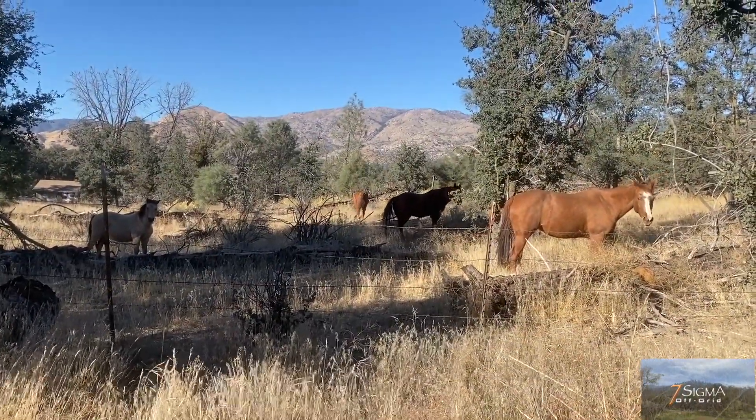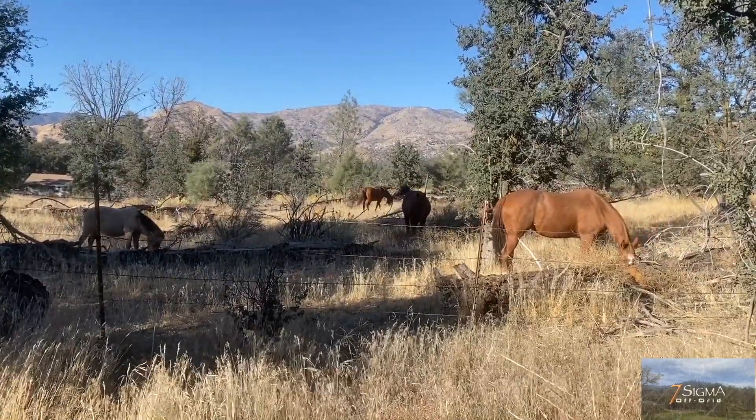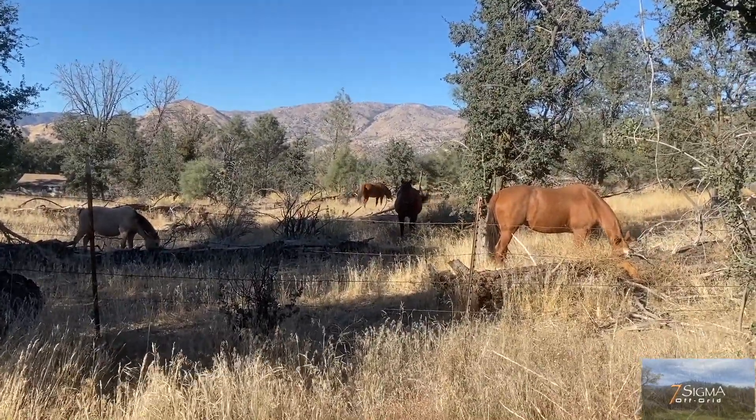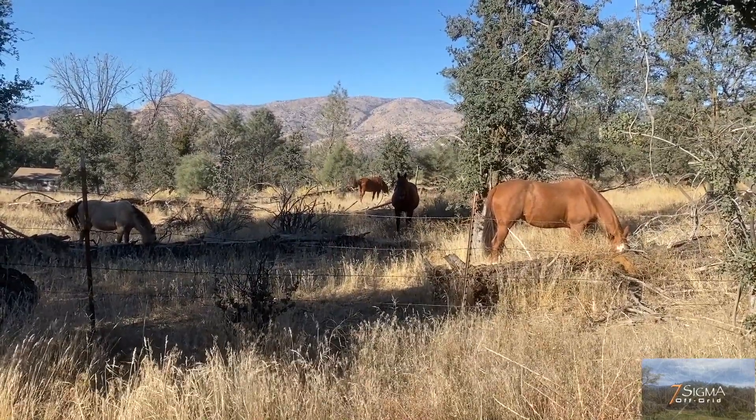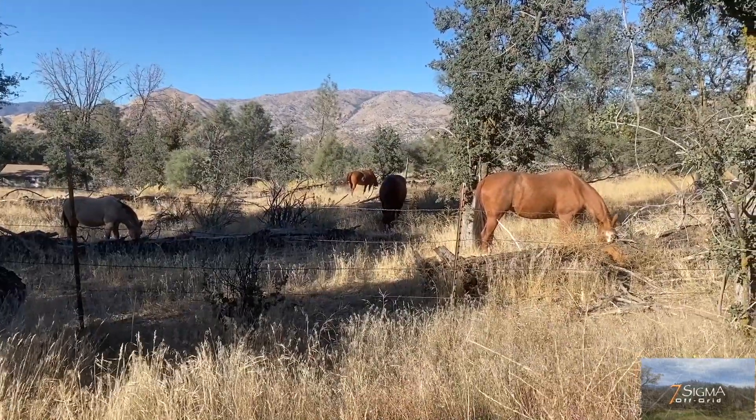Y'all don't want to come say hi? You're eating? Oh, he's going to come. Hi. Are you going to come say hi? He's just looking. Well, I didn't mean to disturb your lunch.